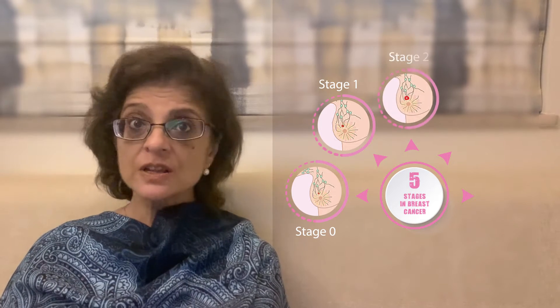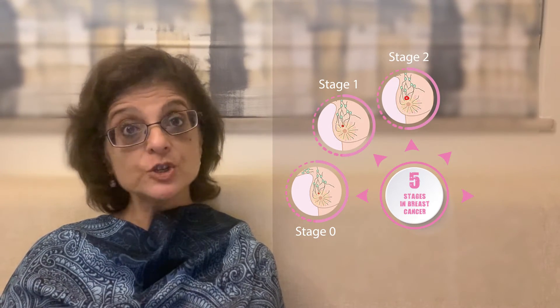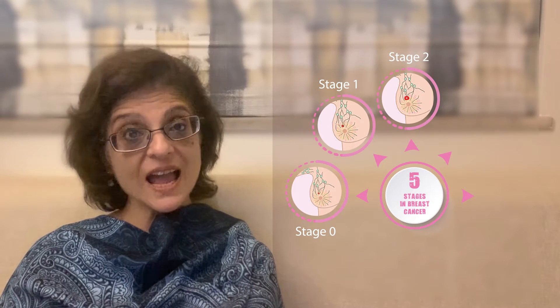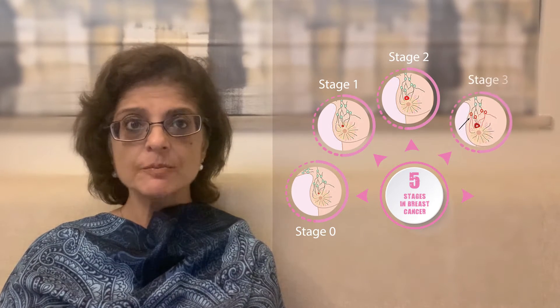Stage 2 — the tumor may be either less than 2 or more than 2 cm, but usually the lymph nodes on the same-sided armpit or axilla are involved.